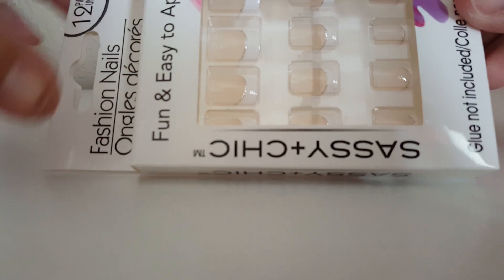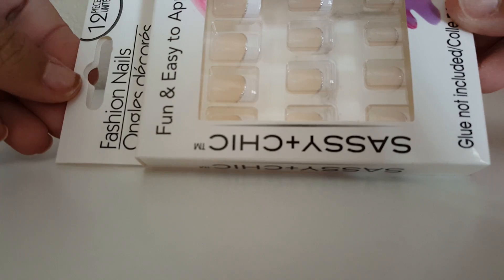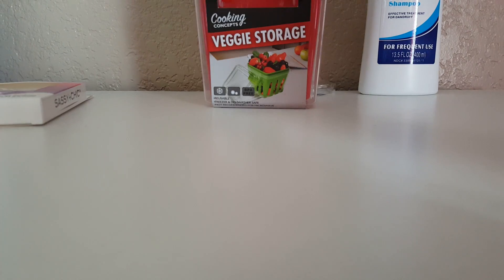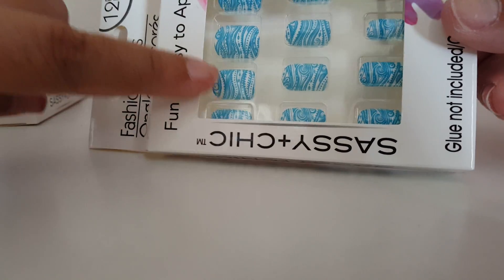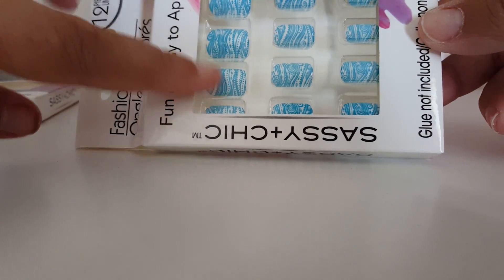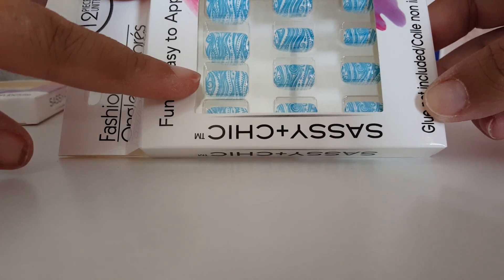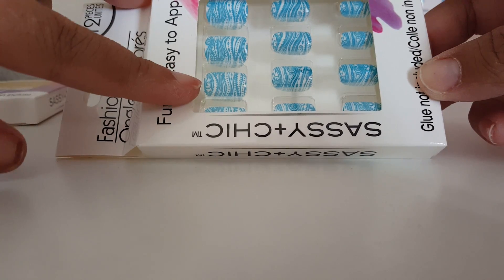I picked up some Sassy and Chic nails. These are the French manicured ones with the little silver lining around the white tip — these are one of my favorites, so I grabbed that one. And then I found this pattern — it's like a bluish and white tribal-looking print. I like that one. I usually trim solid print ones like this down as short as I can go with these.